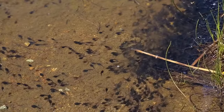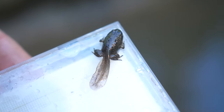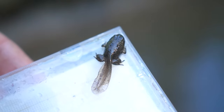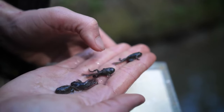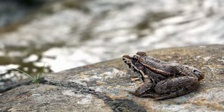Amphibian larvae live in water and have gills to take in the oxygen they need. As the larvae grow, their body changes form through a process called metamorphosis. Their tails get shorter, they develop hind legs and forelegs, and their gills develop into lungs, allowing them to take in oxygen from the air.